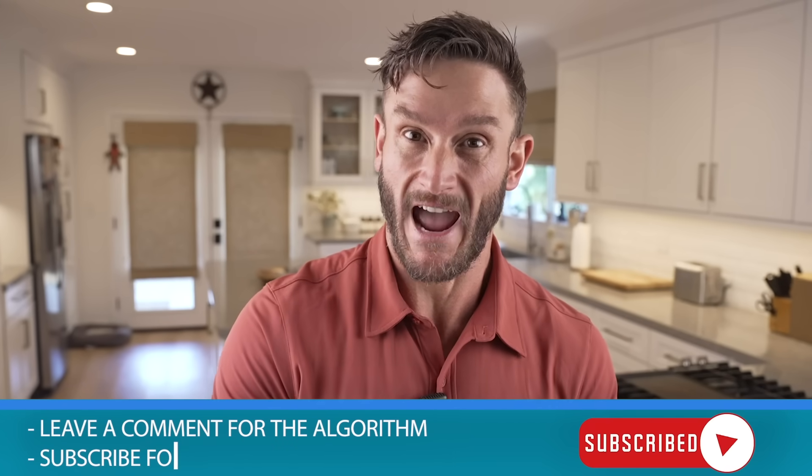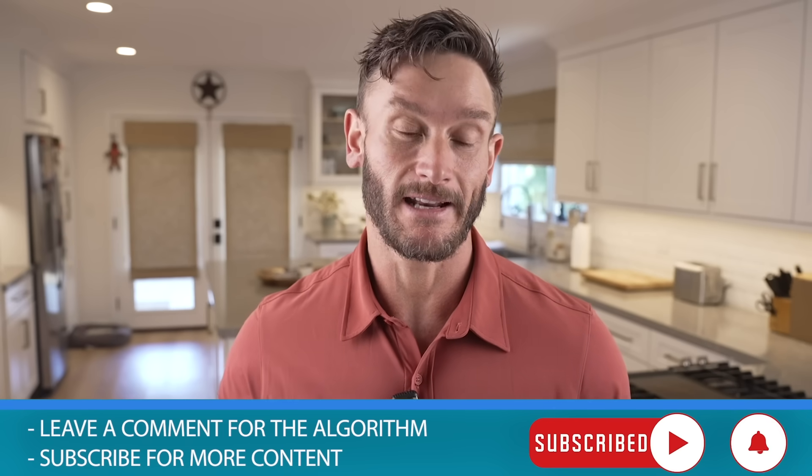I told you exactly what it is and you know how much to take already. If you don't mind, stick around to the video so you can learn how to use it and all these different applications. And if you can drop a comment down below — it helps the algorithm — and hit that subscribe button.